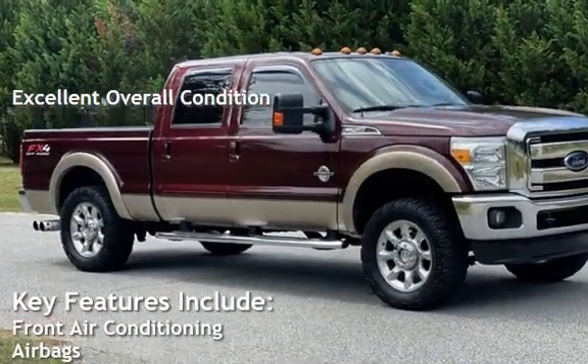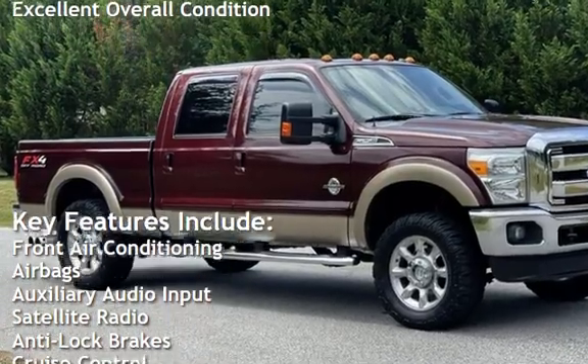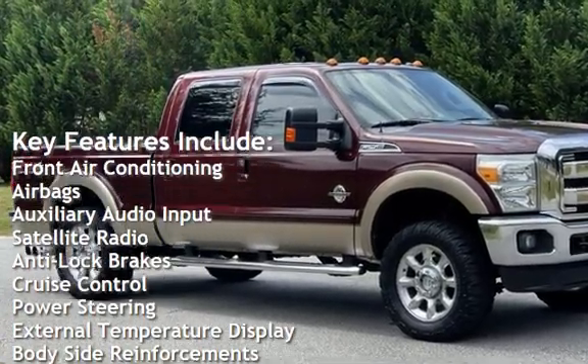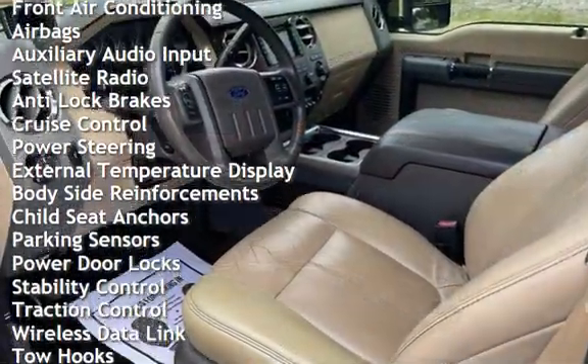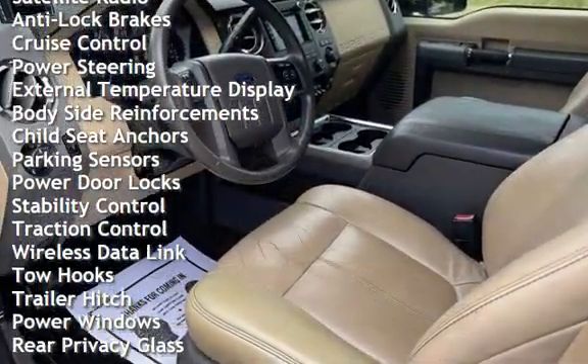Key features include front air conditioning, airbags, auxiliary audio input, satellite radio, anti-lock brakes, cruise control, power steering, and external temperature display.